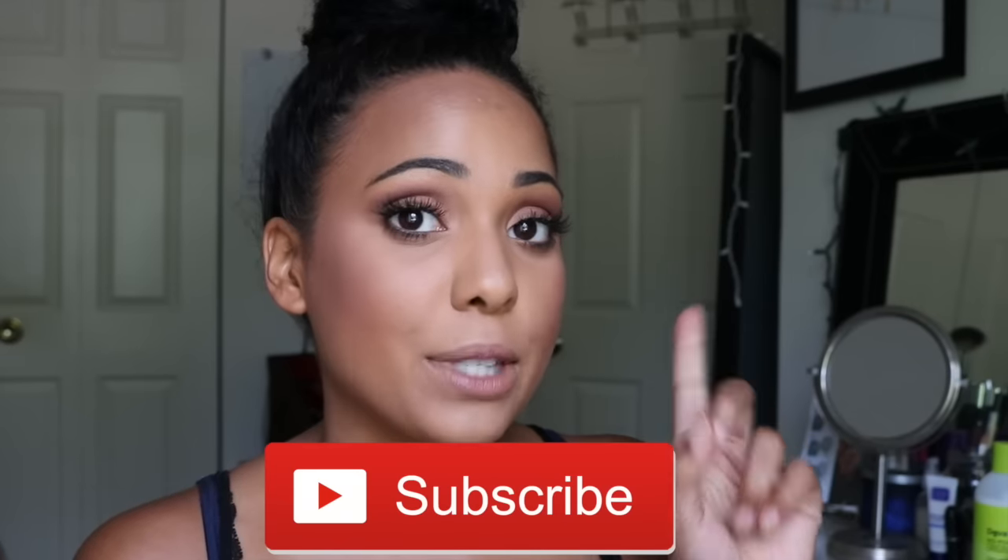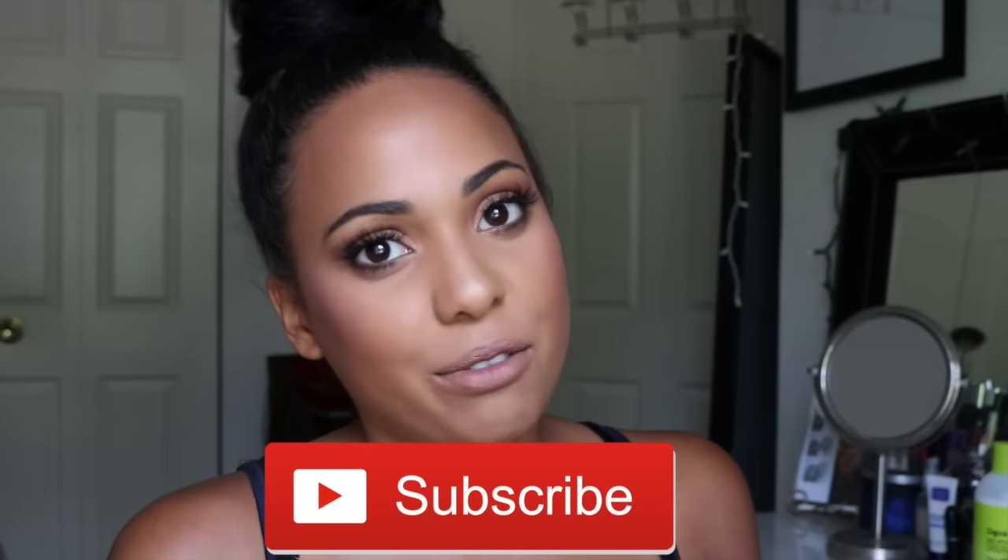Hey guys! Welcome back to my channel. Today I'm going to be doing my July favorites for you guys, but this favorites is going to be a little different. I'm going to be telling you guys what I loved this month and what I did not like this month — my hits and misses of the month of July. So if you guys enjoy these type of videos, let me know down in the comments and make sure to give this video a thumbs up and subscribe for new videos every week.